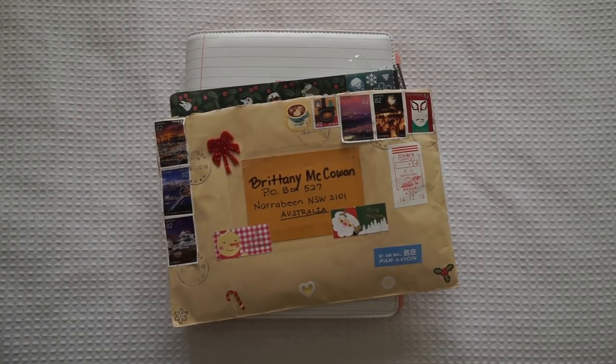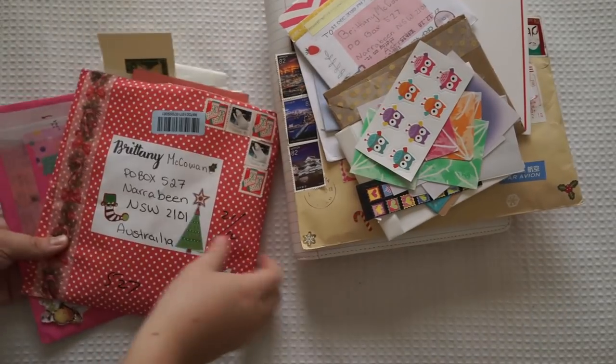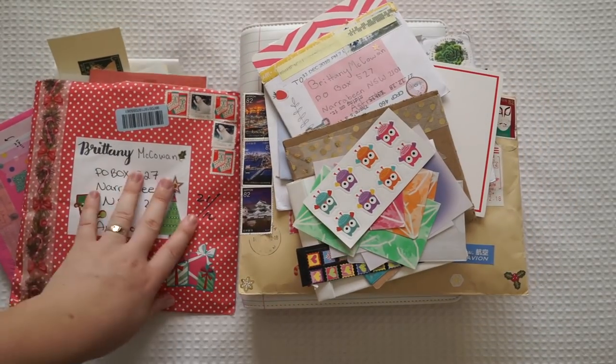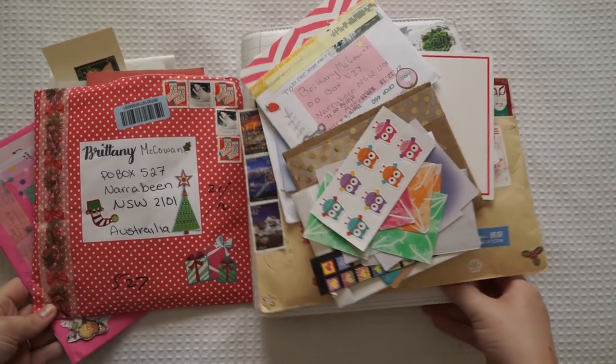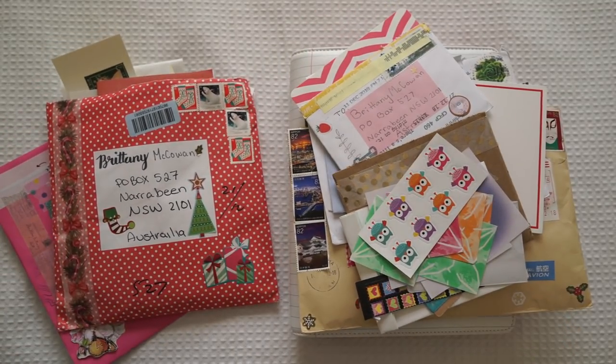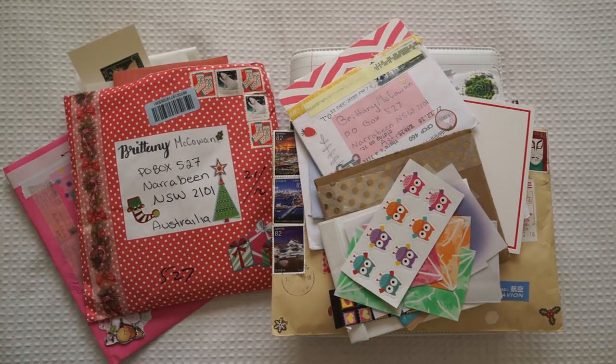Thank you so much to everyone else who sent me letters — I've just got a pile of stuff here now. Also the two lovely ladies who sent things to me over Christmas as well. I enjoy opening my letters so much. I don't accept as many pen pals anymore because I've got so many letters to reply to, but I really do appreciate everyone who sends me a letter. I can't wait to make some new snail mail packages this year and open and reply to lots of new mail. Thanks again for watching and I'll see you guys next week. Bye.